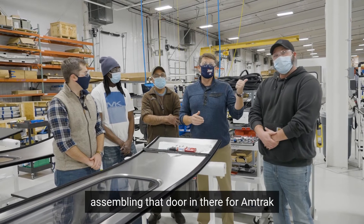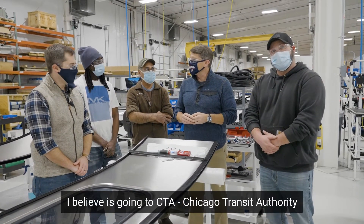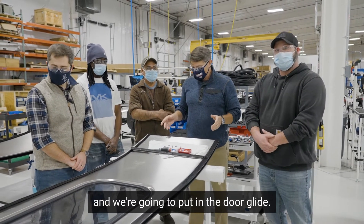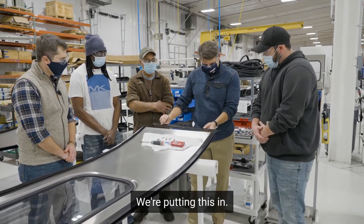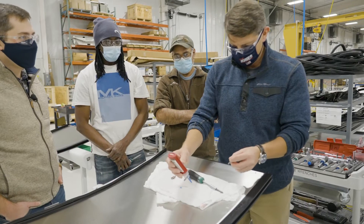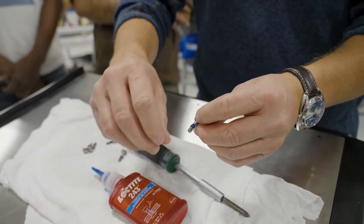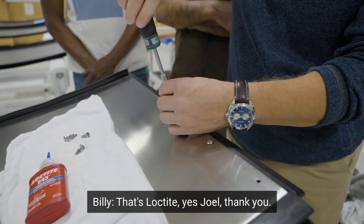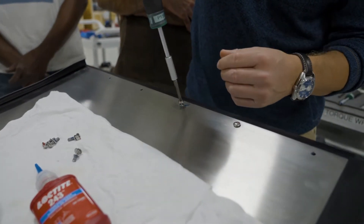We did such a great job assembling that door for Amtrak. They put us out here on a door that I believe is going to CTA — Chicago Transit Authority. That's correct. And we're going to put the door guide in. And that's Loctite, right Billy? I think that helps the screws stay in place — that's Loctite. Yes, Joel. There we go — that one looks perfect, look at that!